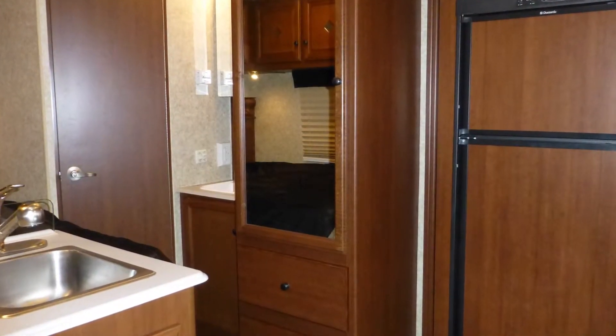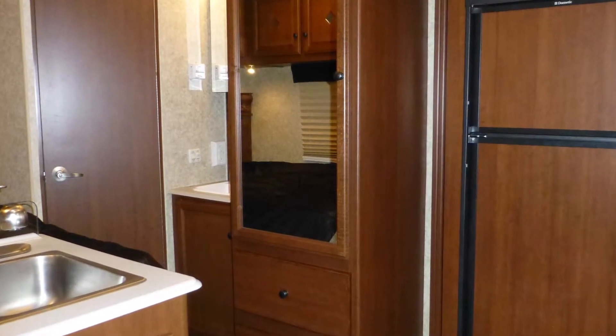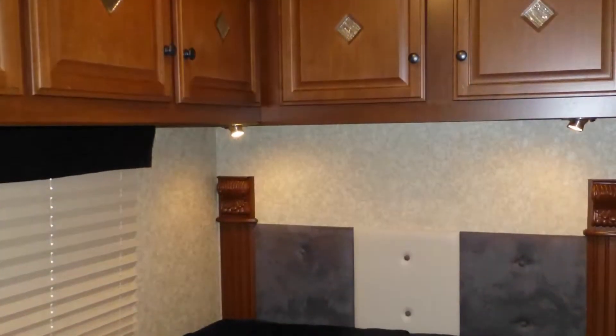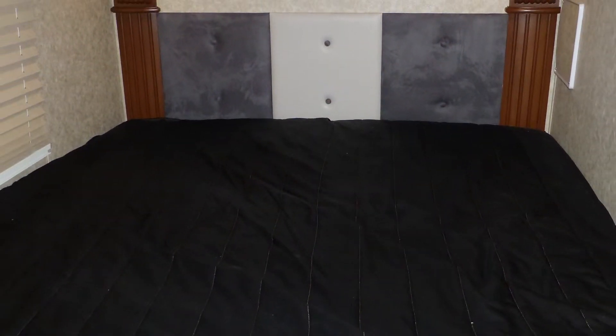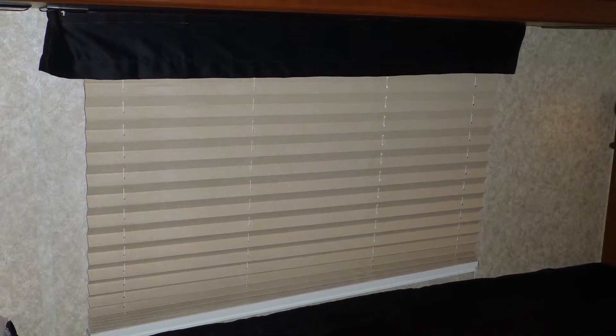In the bedroom, there's ample storage in the nice-sized closet with stylish mirrored doors, as well as overhead and under the bed. Come bedtime, you'll love the comfort of your queen-size mattress. There's also pleated nightshades for privacy.